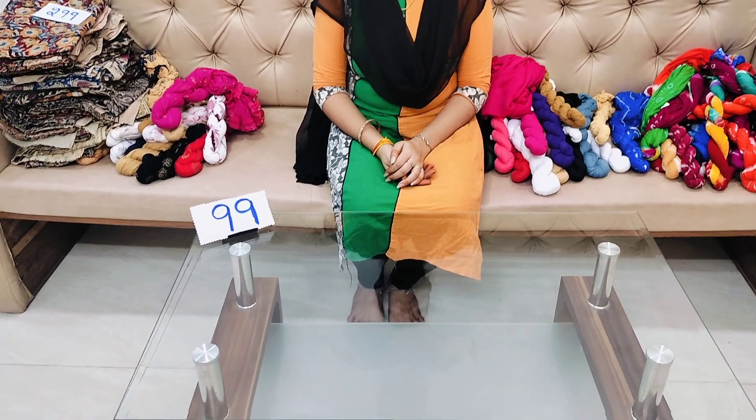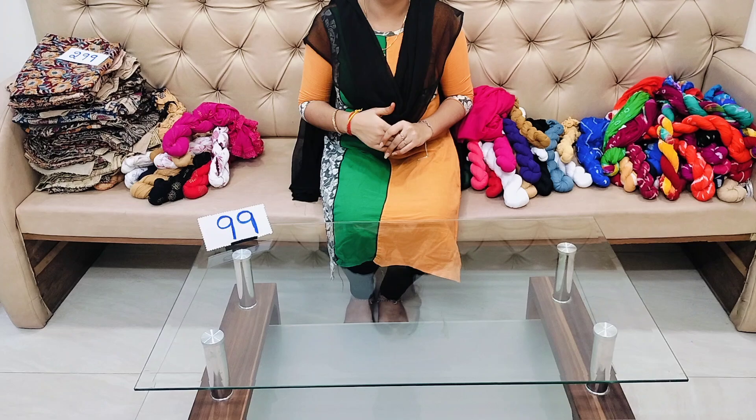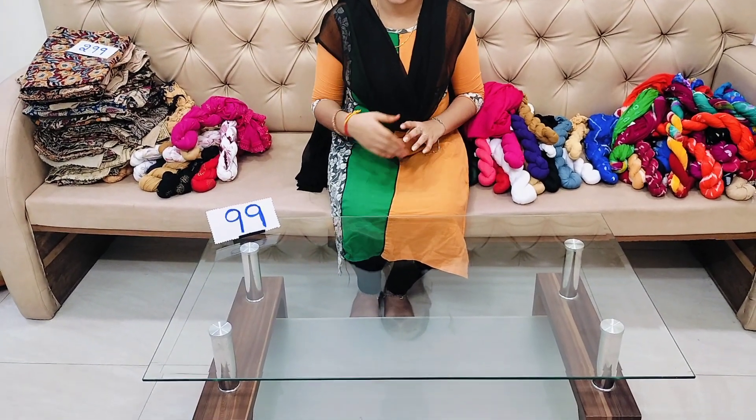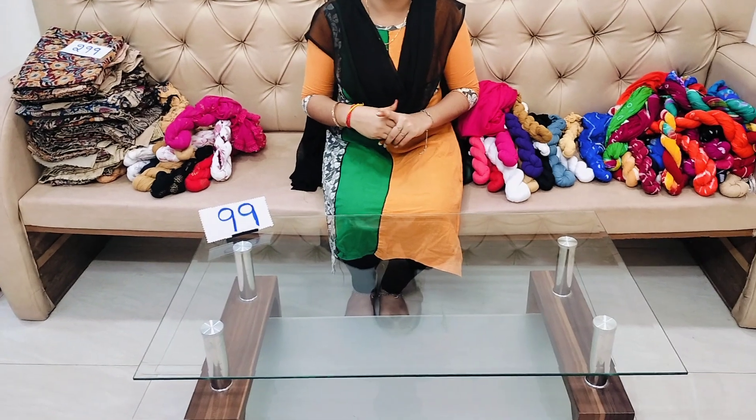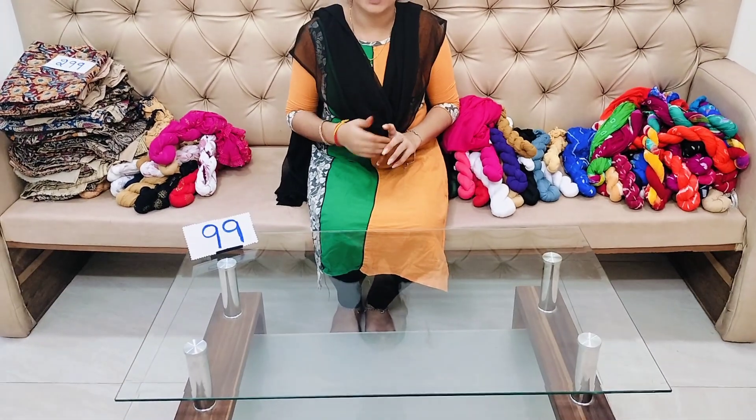Hi friends, welcome to our channel, cheera-la dresses. Today's episode is a special episode of cheera-la dresses. Tomorrow we will show you dresses from 299 to $99. So there are different types of cheera-la dresses.